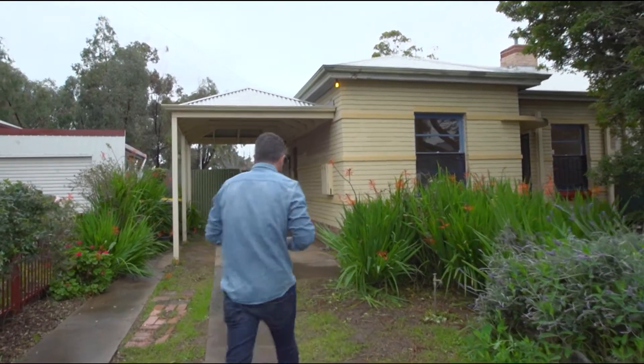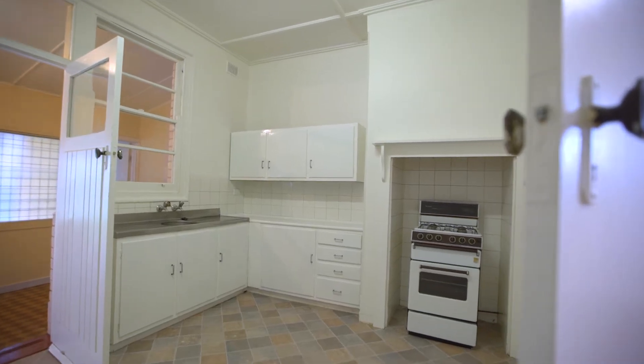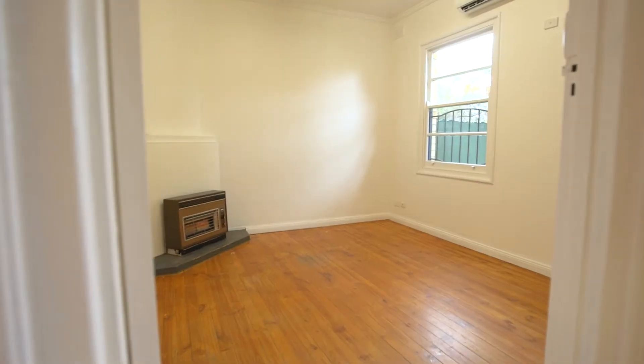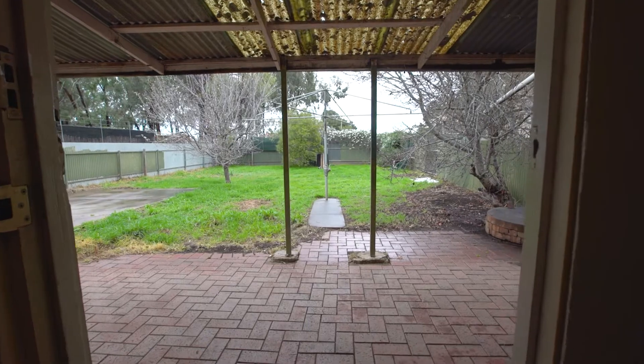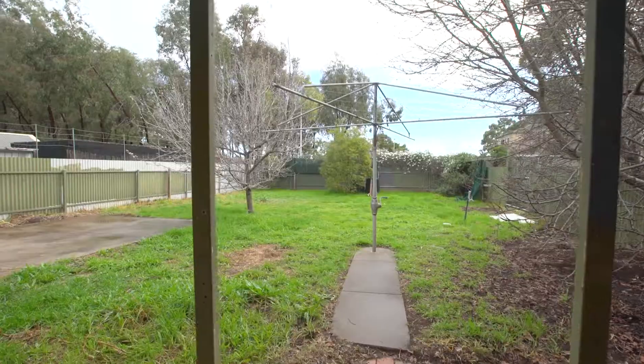It's a great size block in this ideal location, come take a look. Inside we've got two great size bedrooms, a third home office or study, a wonderful eat-in kitchen with separate lounge room with a split system for heating and cooling and year-round comfort. You've got a huge backyard just waiting for that extension or renovation.